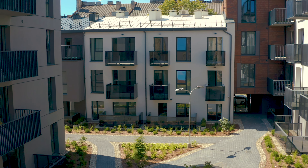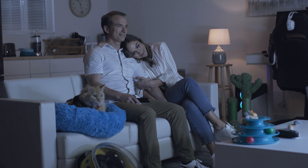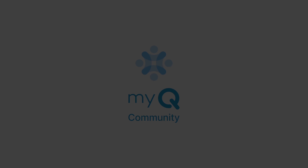Individualized codes, advanced video capabilities, and real-time notifications keep you and your residents in the loop from anywhere. Good, you're in. Turning your building into a community. MyQ Community — a smarter way in.